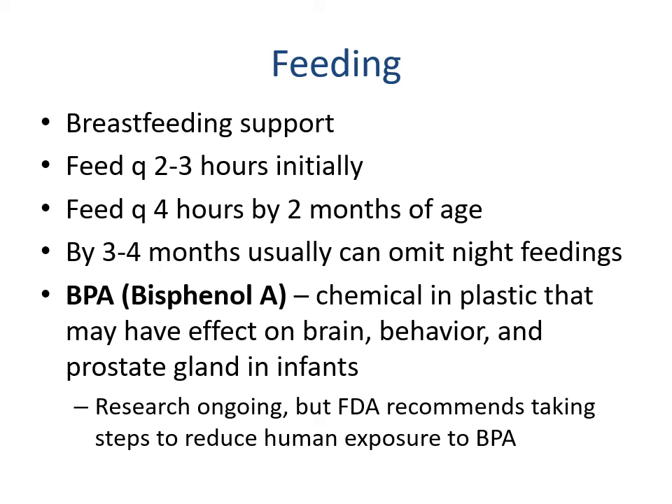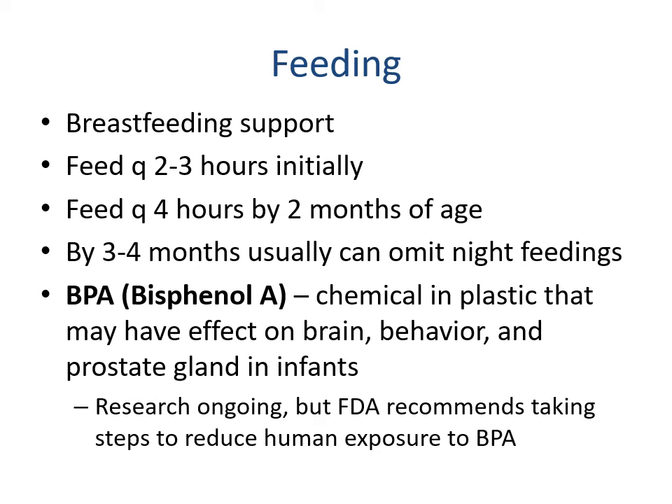BPA, or bisphenol A, is a chemical in plastic that may have an effect on brain behavior and the prostate gland in infants. Research is ongoing, but BPA has now been removed from most products. The biggest concern was using water baths and bottle steamers — getting plastic heated up repeatedly is when BPA became more dangerous. For water bottles used at room temperature it's not nearly as big a concern, but repeatedly heating a bottle can be.